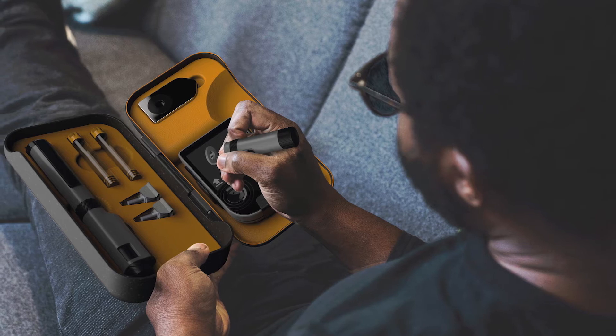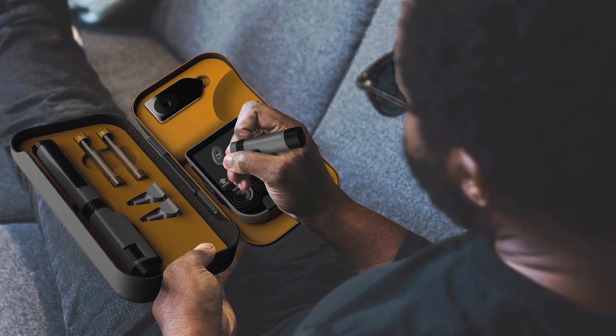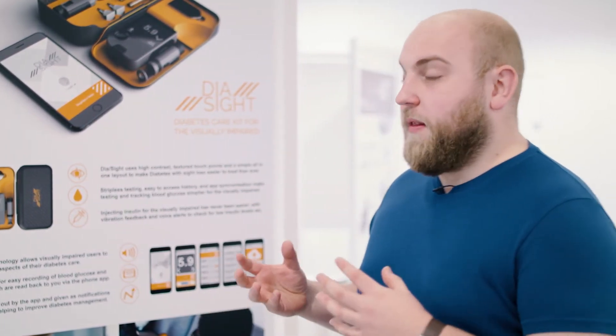I'm diabetic myself, but I didn't want it to be about me. So I started looking at all the other issues surrounding diabetes that aren't really solved in current products — one of which was visual impairment, being such a common side effect of long-term diabetes. Looking at existing products, I noticed they have ten buttons on them. They're just not built for people who can't see. That's where the project started.